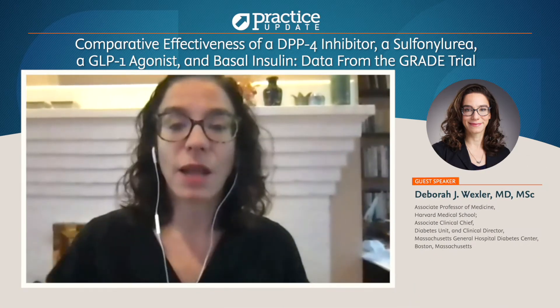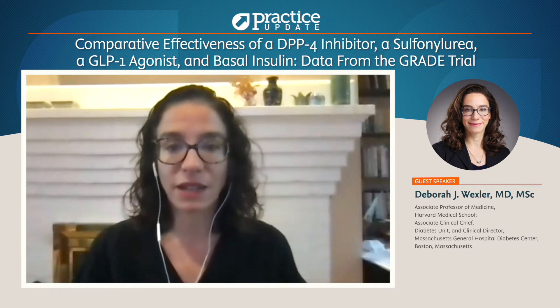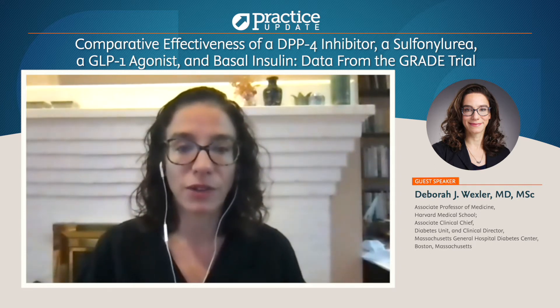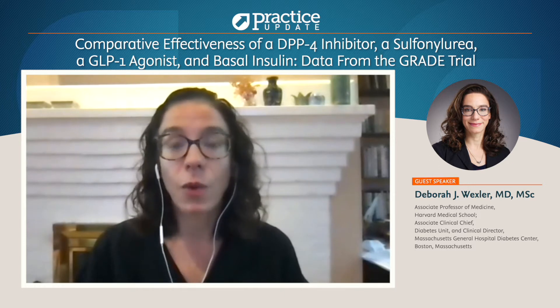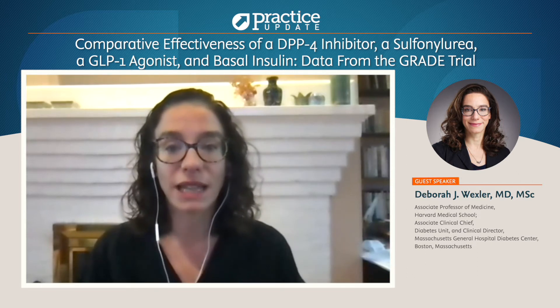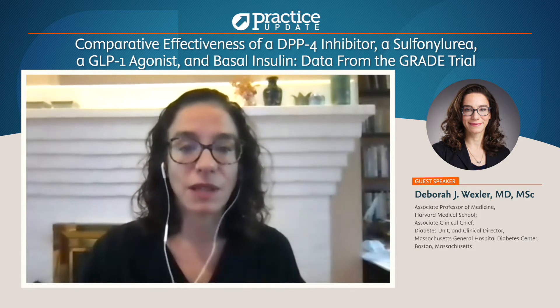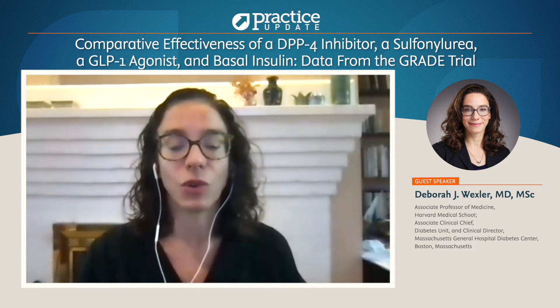Hi, my name is Debra Wexler, and I'm the clinical director of the Massachusetts General Hospital Diabetes Center and an associate professor at Harvard Medical School. I'm also one of the GRADE investigators, and it was extremely exciting after many years of conducting the GRADE trial that we presented the preliminary results of the GRADE study at the American Diabetes Association Scientific Sessions in June of 2021.